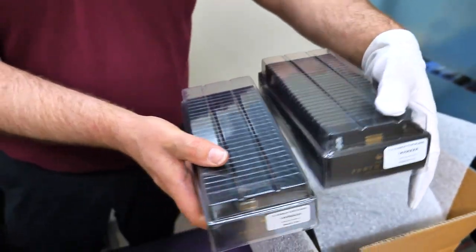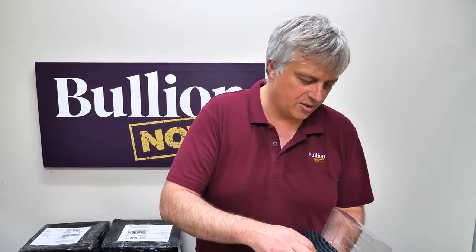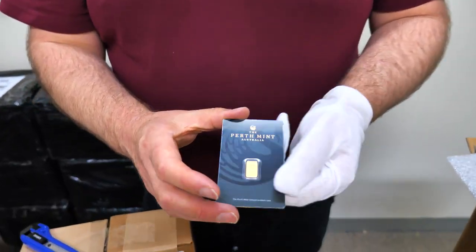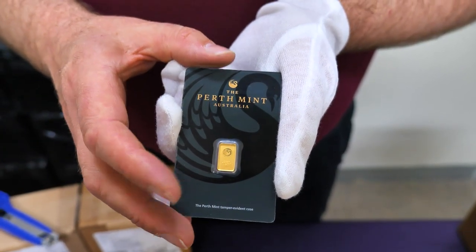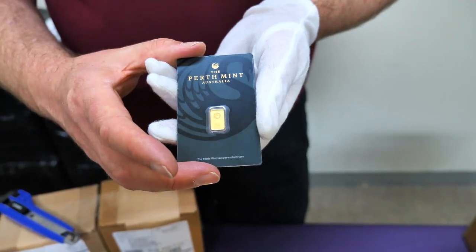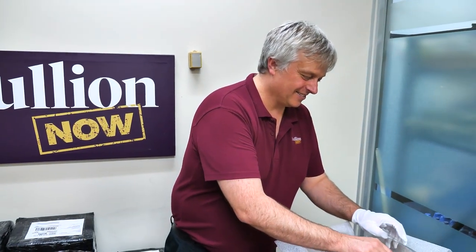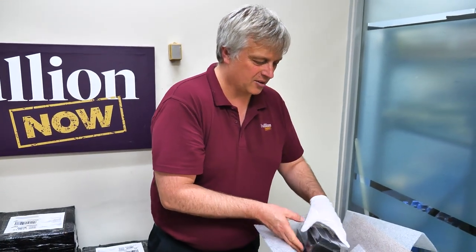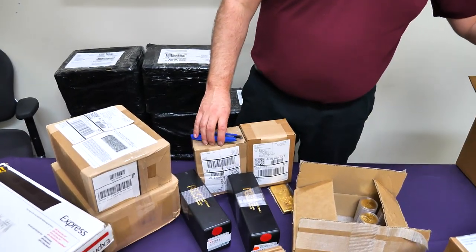These are the 1 gram bars — the little fellas. These are great if you've got someone you want to get interested in gold, whether it be a friend, one of the grandkids, or anything in between. They cost you less than a hundred bucks a pop usually. It's enough gold for people to go 'wow,' but not so much that you go 'holy mackerel.' It's a good starting point — good for gifting, good for presence, and good for showing around.